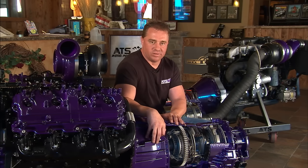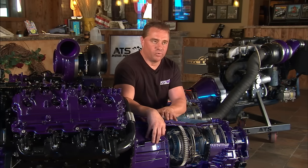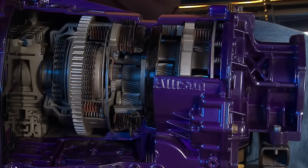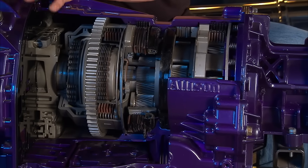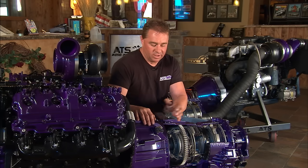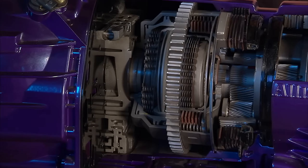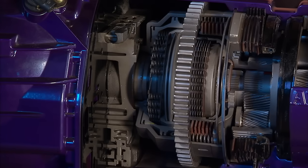With the transmission, there are several things you really have to keep in mind. First, you need a really big pump to get hydraulic pressure to the clutch packs and increase the lubrication through the torque converter, which is really where most of the heat comes from. What you'll see in the front of the transmission here is a pump with bigger gear sets — it picks up more volume and compresses fluid to a higher degree.